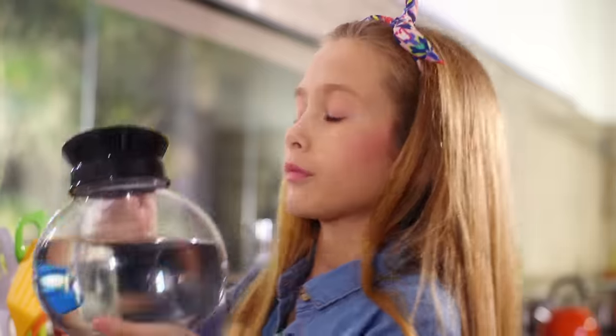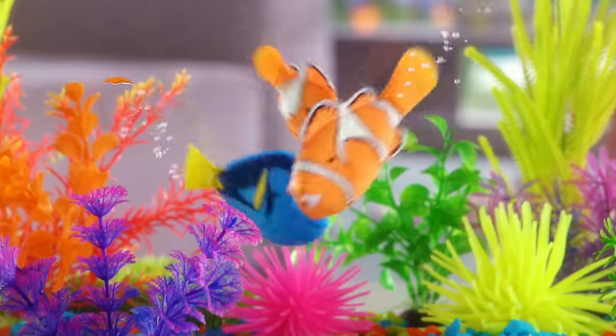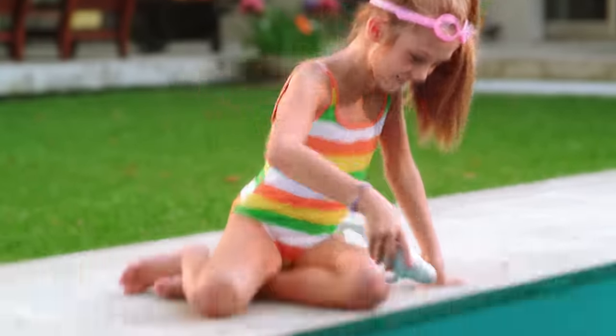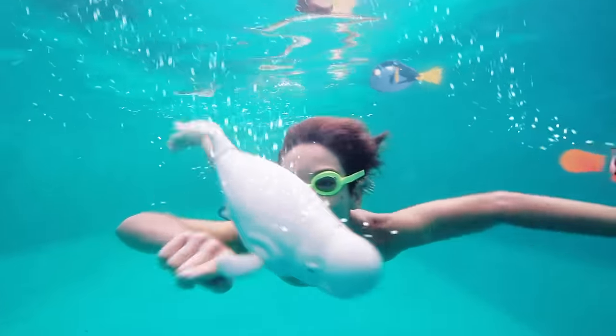Take Dory for amazing adventures in her coffee pot tank. The Robofish lifelike swimming will fool the entire family, even the cats. Bring the magic to the pool and let Bailey the beluga whale dive and roll.